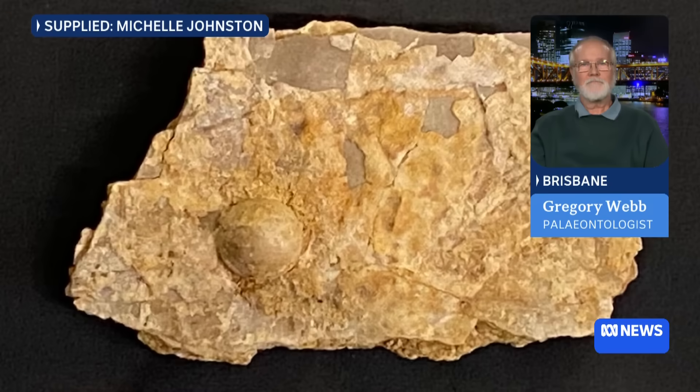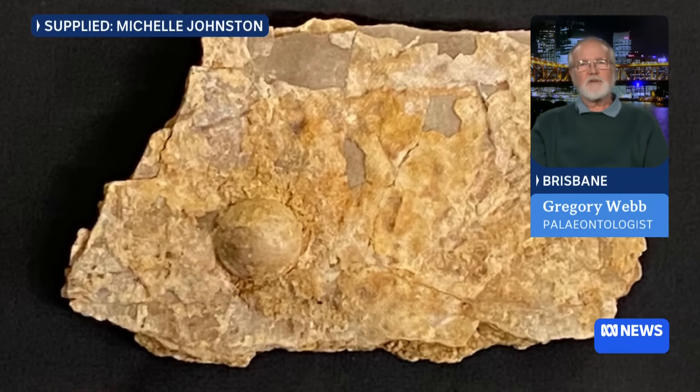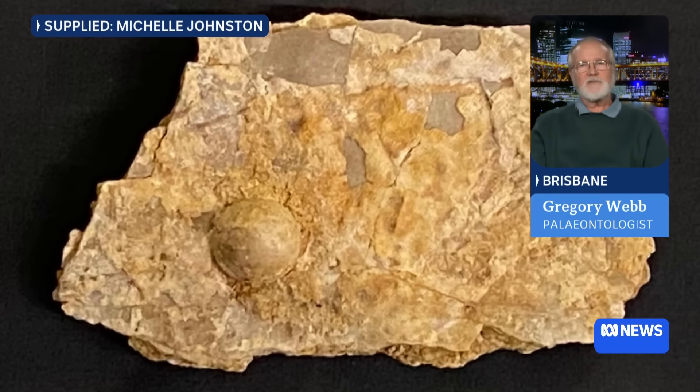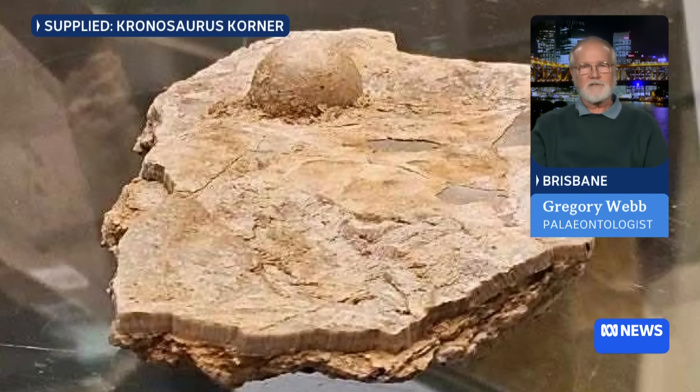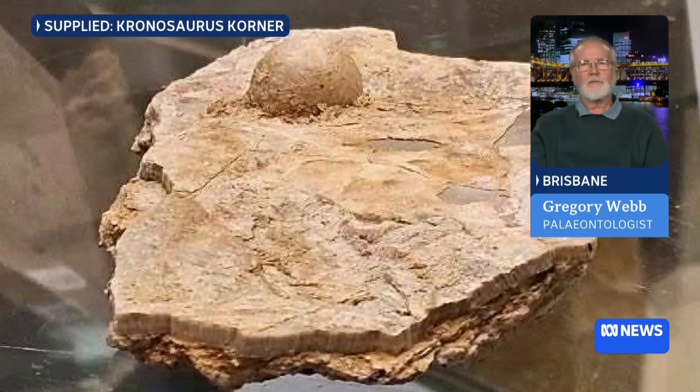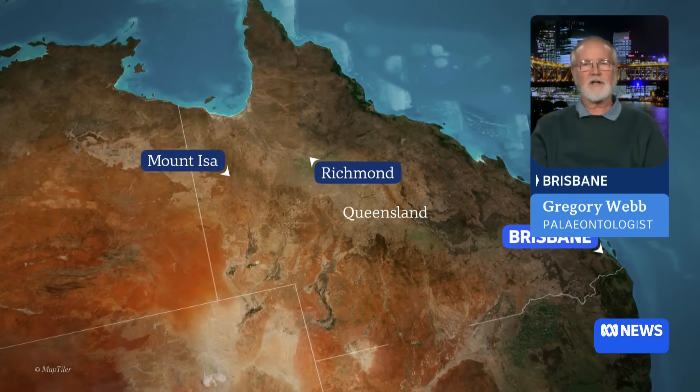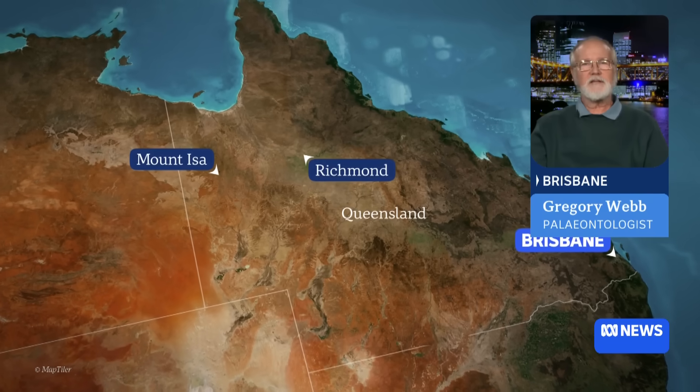Where was it found and by who? Well, this was found up at Richmond in central Queensland, out in the outback. It was found by some local fossickers and they took it into Kronosaurus Corner, where they had been prospecting and looking for fossils. They took it in and the curator at the time, Michelle Johnston, said that looks a lot like a pearl — but it would have been the first one found there. So she's the one who brought it to me to verify.